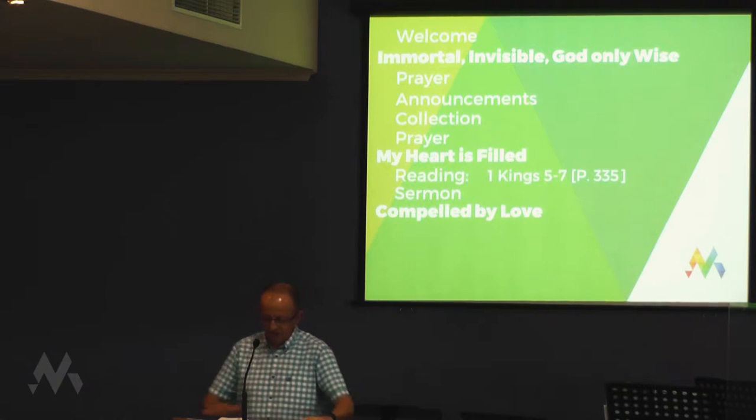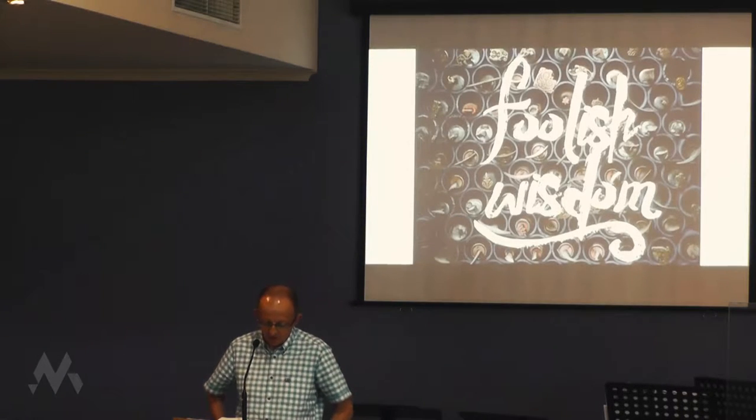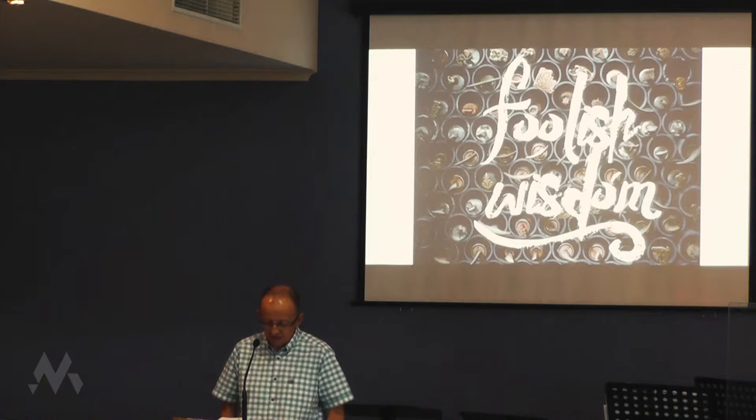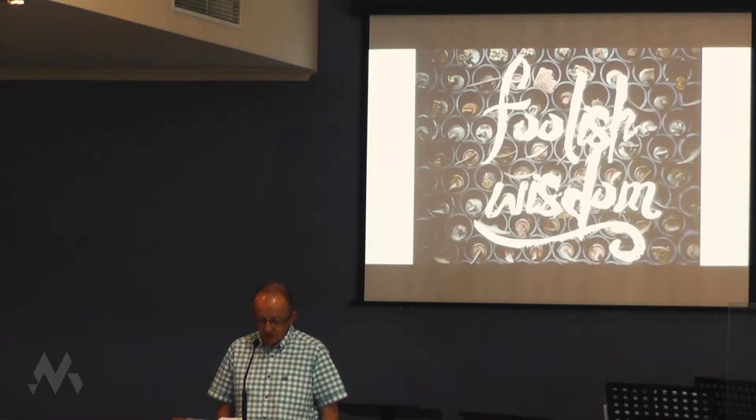1 Kings 6 from verse 37: The foundation of the temple of the Lord was laid in the fourth year in the month of Ziv. In the eleventh year, in the month of Bul, the eighth month, the temple was finished in all its details according to its specifications. He had spent seven years building it.